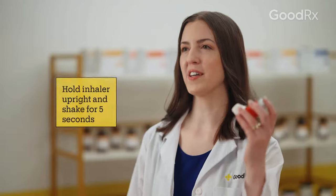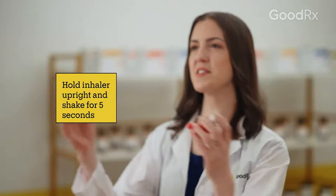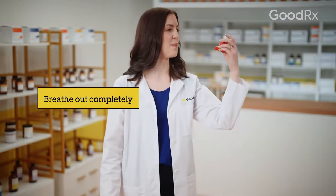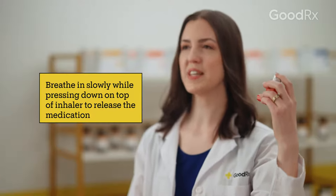Both your pharmacist and prescriber can answer questions about how to take albuterol. In general, hold the inhaler upright. Shake it well for five seconds, then remove the mouthpiece cover. Breathe out fully, then close your lips around the mouthpiece. Press down on the top of the inhaler to release the medication.